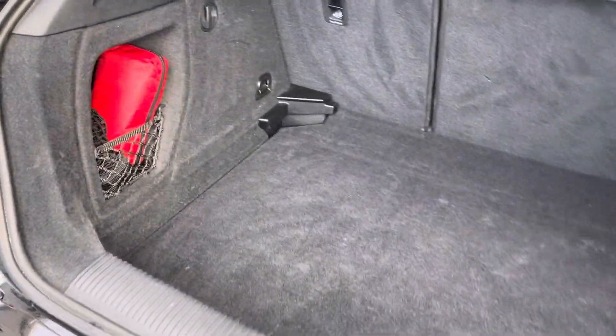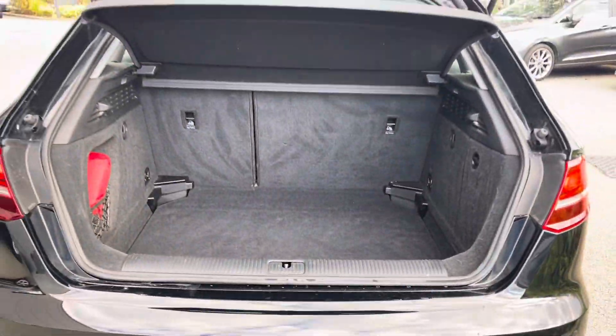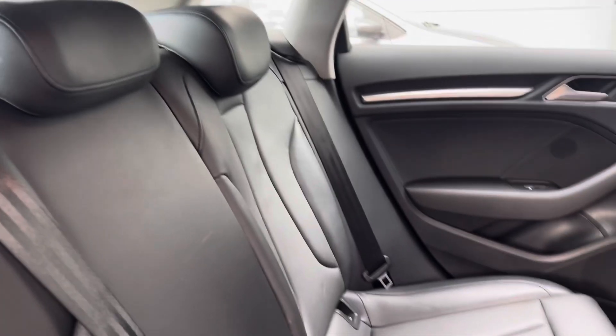Moving to the back, the boot has a 40/60 split fold in the seat, as well as a mesh side pocket with a boot floor opening allowing you additional storage space. This could easily fit your weekly amount of shopping or two medium-sized suitcases.